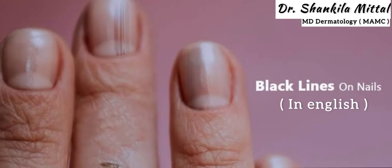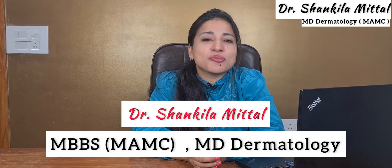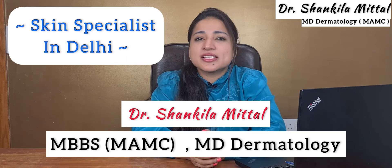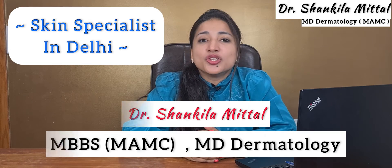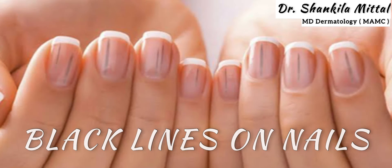Hello everyone, today I'm recording this video on popular demand about black lines on nails in English for everyone. I'm Dr. Shankil Amitil, MPS MD Dermatology from Malanasan Medical College, and I'm a skin specialist practicing in Delhi. Today we're going to discuss an important topic: black lines on nails.